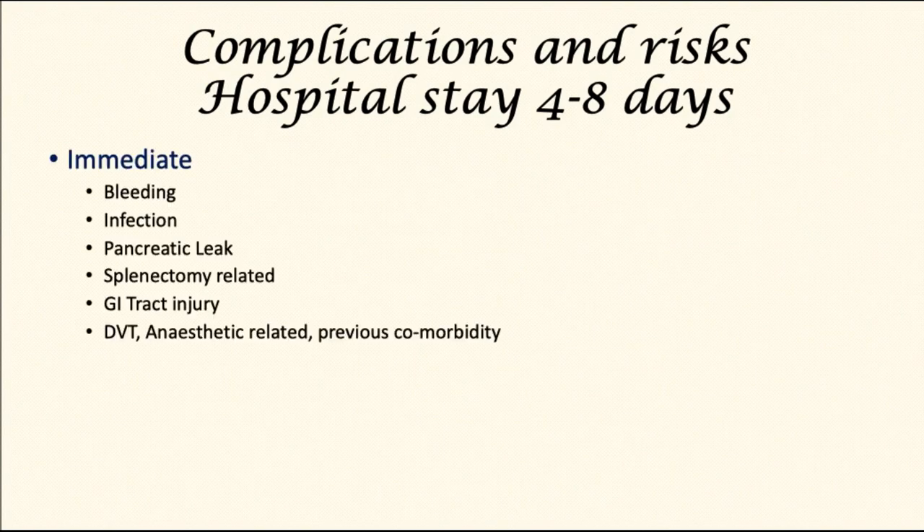What are the risks and complications? The complications may be immediate, such as within a few days of the operation: bleeding, infection that might be intra-abdominal or at the surgical site, leak from the pancreas as described previously, splenectomy-related increased risk of infection, and rarely injury to other structures within the abdomen. Finally, there is a small risk of deep vein thrombosis, as well as complications related to the anesthetic or to the patient's comorbidities.